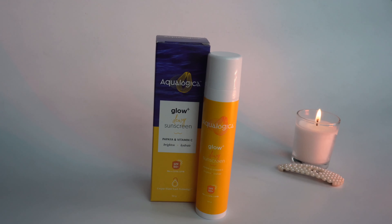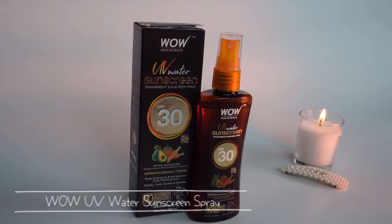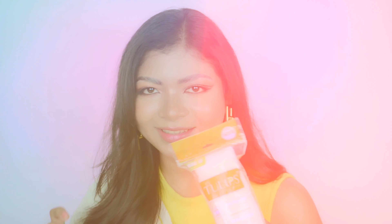I got two sunscreens — the Aqualogica Glow Plus UV Sunscreen with SPF 50+ and PA+++ and the WOW UV Water Sunscreen with SPF 30. I needed a spray sunscreen to reapply on top of my makeup, so that's why I got it. Haven't tried it yet — I'll let you guys know if it works. Last for skincare is a basic essential: cotton pads to remove makeup or apply toner. I restocked those.